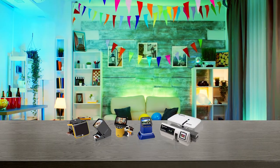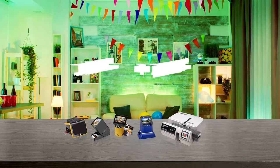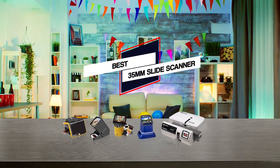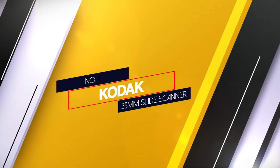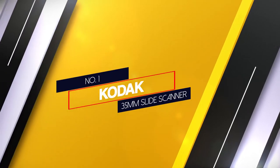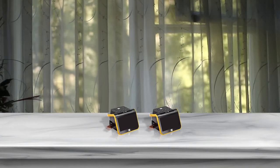In this video we rounded up the 5 best 35mm slide scanners on the market. Number one, most popular: the Kodak 35mm slide scanner, featuring a large LCD screen where you can see all your favorite 35mm photos come to life.